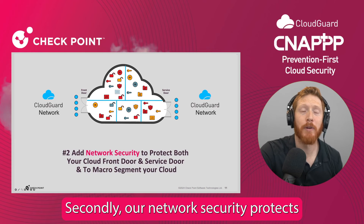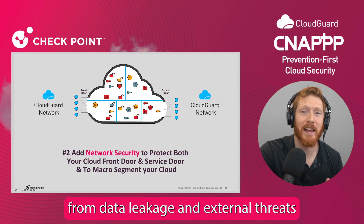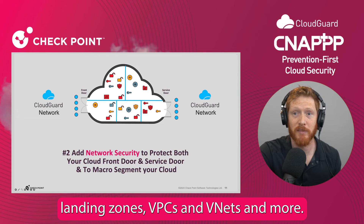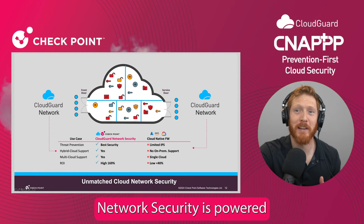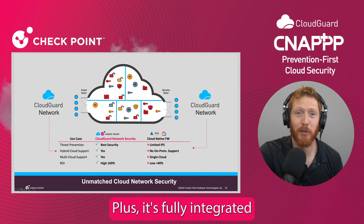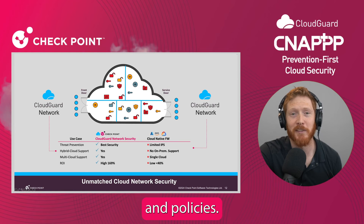Secondly, our network security protects the front and service doors from data leakage and external threats. Inside the cloud, we provide segmentation to limit lateral movements between accounts, landing zones, VPCs, and VNets, and more. Also, CloudGuard network security is powered by Checkpoint's ThreatCloud AI, achieving extremely high threat prevention rates. Plus, it's fully integrated with Checkpoint Quantum, providing hybrid cloud security with centralized management and policies.